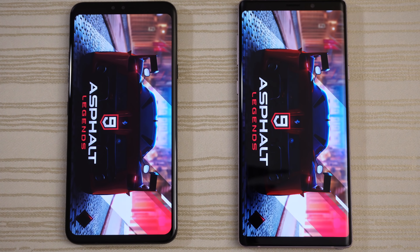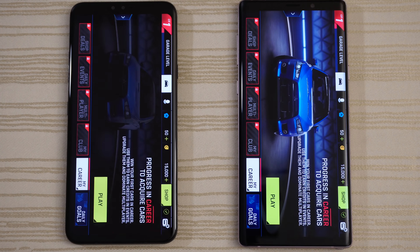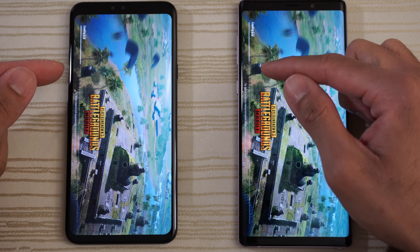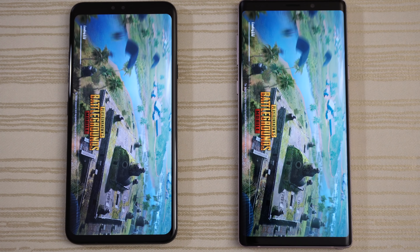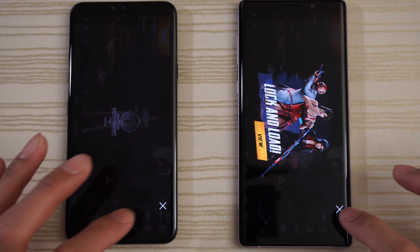Asphalt 9 Legends — give this to the Note. Tap to play. PUBG — this might be a draw. Very close. Look at the progress bar — dead even.